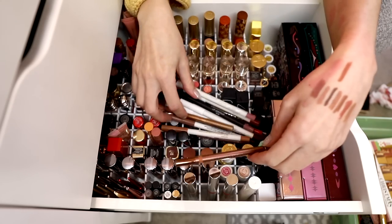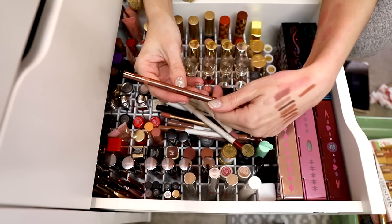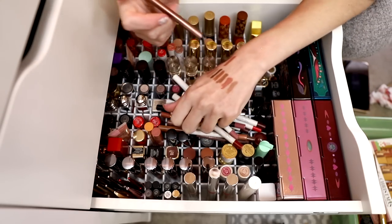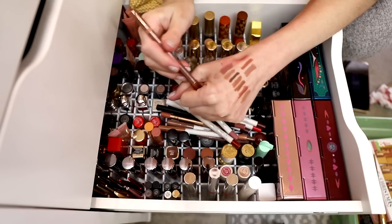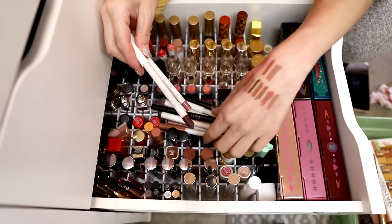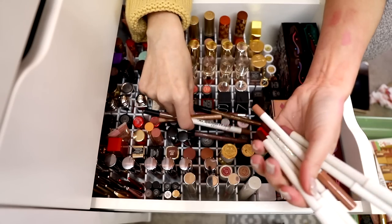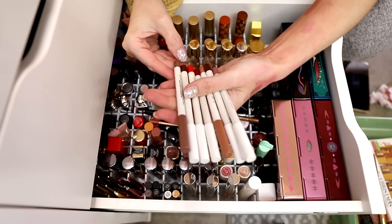Natasha Denona — I have two of these. This is the Need a Nude Lip Crayon in the shade Noah. This is really beautiful and I'm definitely keeping it — really fantastic formula. Let's do my ColourPop ones. I love the ColourPop lip liners, just going to say it. They can dry out though — so there's that.